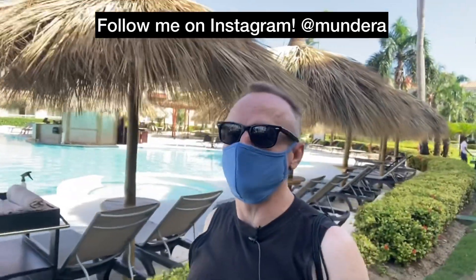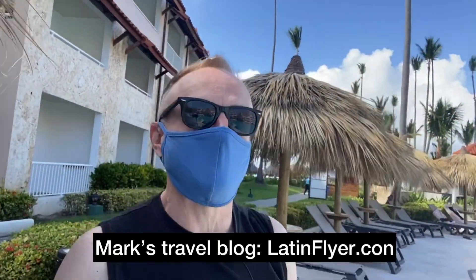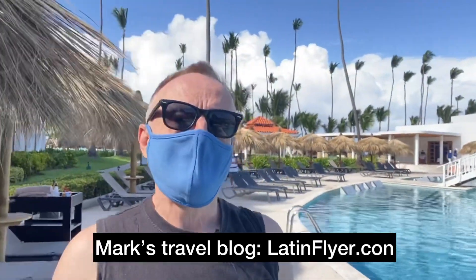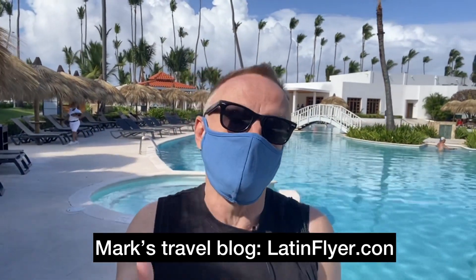Let's start out at one of the main pool areas, which is quite lovely. You can see some of the hotel architecture as well. There's a lovely little bridge, and this is a little island where they can stage romantic dinners. That would be a very lovely place to sit after dark and have a candlelight dinner for two. This is one of multiple pool areas, and as you can see, there's not many people. The hotel just reopened a few days ago and is at limited capacity, so it's very easy to social distance.